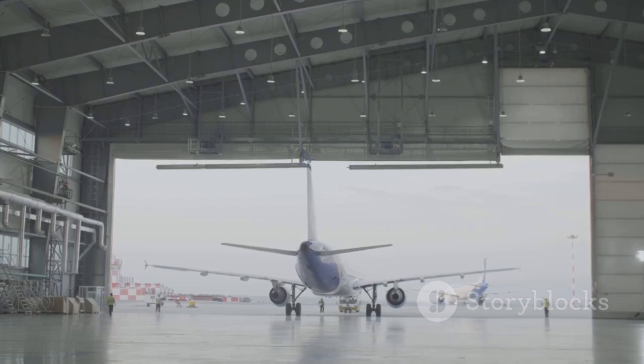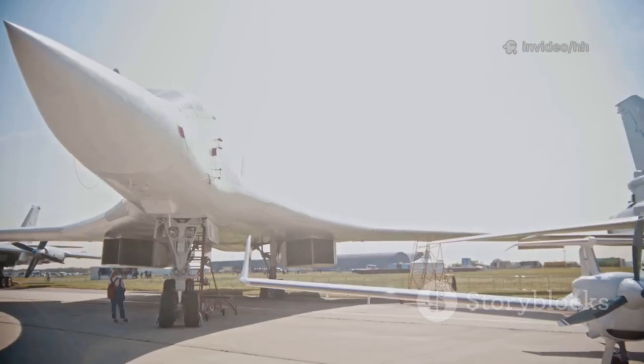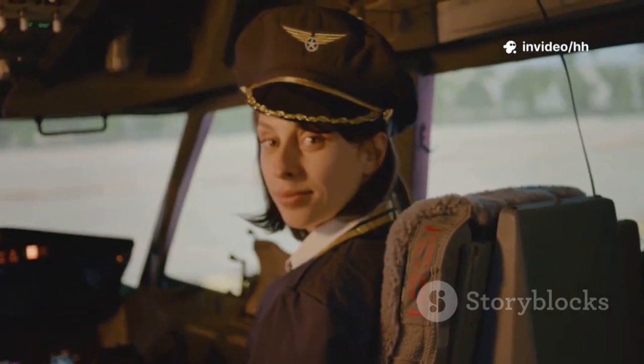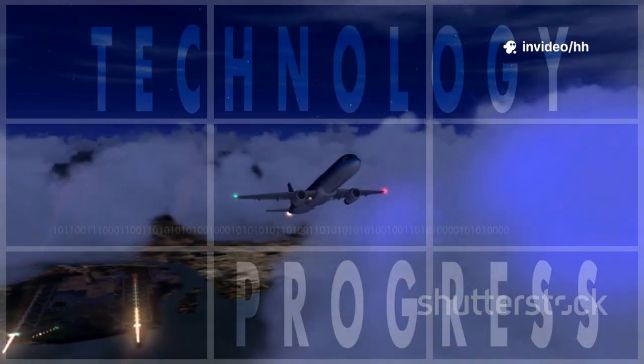The 787 Dreamliner is a perfect example: a revolutionary jet with a modern four-window cockpit, but still that signature upward slant. Boeing blends heritage with innovation, carrying the best ideas forward. The angled window is more than a design — it's a link to Boeing's storied past and its future. That's how Boeing honors its legacy while pushing aviation forward.